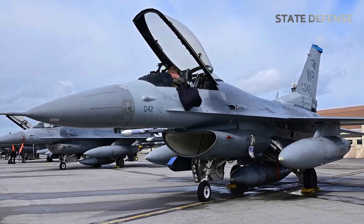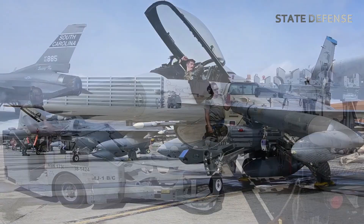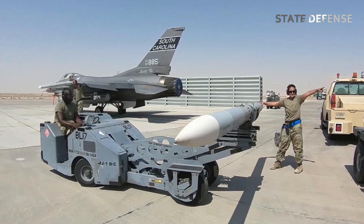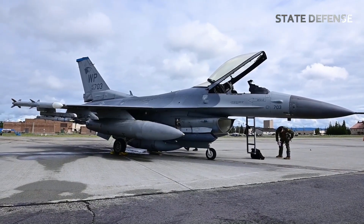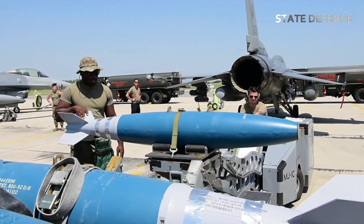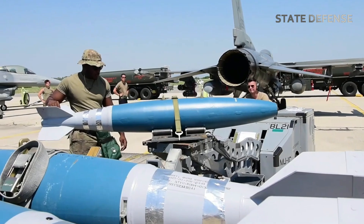Among its critical missions is testing new bombs, ensuring these munitions function effectively in real-world operations. Testing bombs in an F-16 showcases the aircraft's adaptability and precision in delivering payloads, playing a vital role in modern warfare and defense strategies.